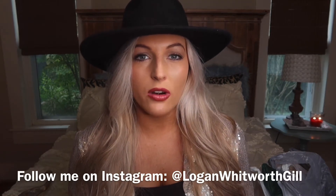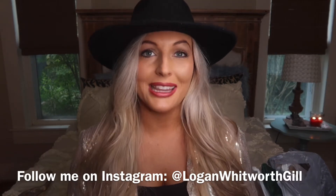I also shared my fall home tour recently if you want to go see how I decorated our new home for fall and Halloween. I'm going to start with a couple of items that are not Walmart Christmas related.